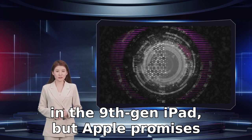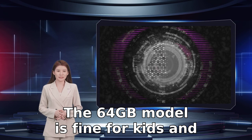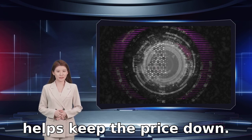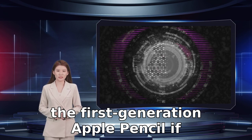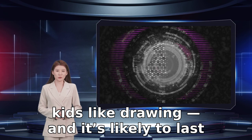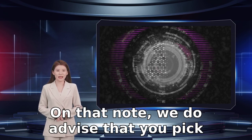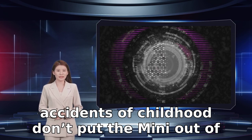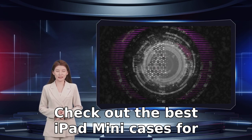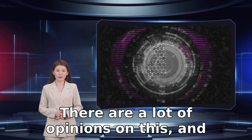The battery is a bit smaller than that in the 9th Gen iPad, but Apple promises all-day battery life. The 64GB model is fine for kids and helps keep the price down. It works with Bluetooth keyboards and the first generation Apple Pencil if kids like drawing, and it's likely to last for years if well taken care of. We do advise that you pick out a durable case so that the various accidents of childhood don't put the Mini out of commission early.